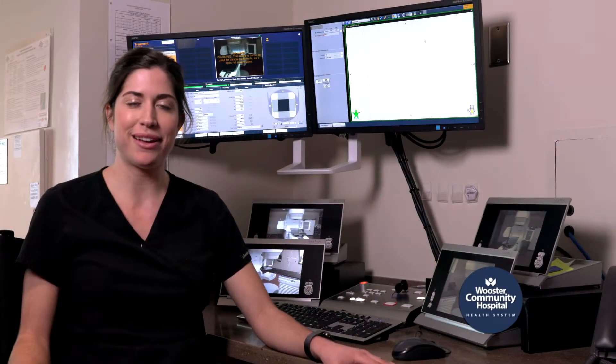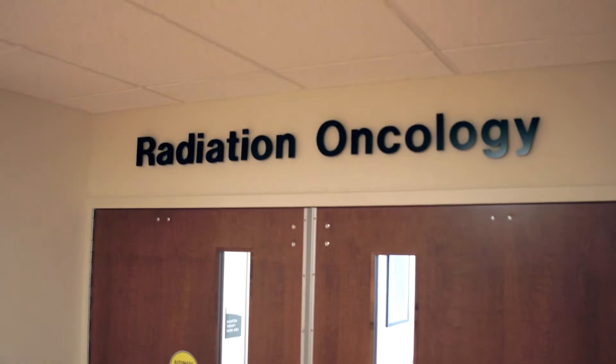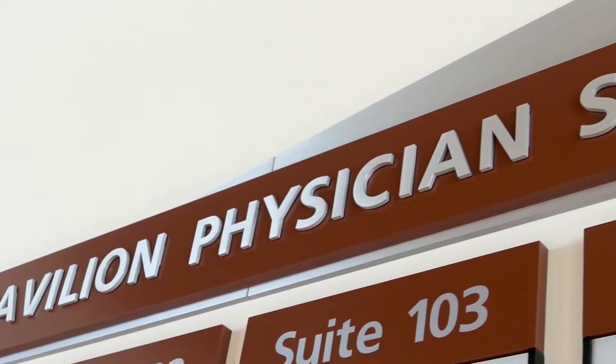Hi, I'm Allie Burnett. I'm the lead radiation therapist at Worcester Community Hospital. In the hospital, we have a radiation oncology department. So if you're diagnosed with cancer, the first process would be going to see a radiation oncologist for your consultation.